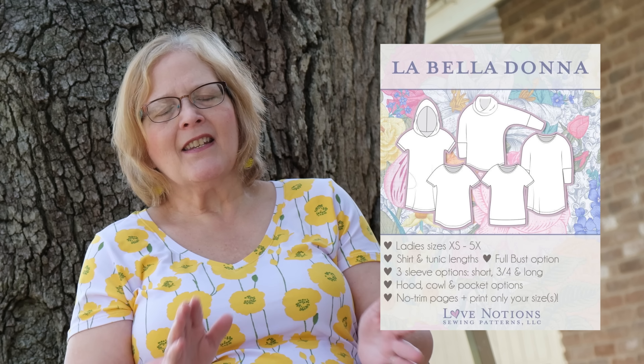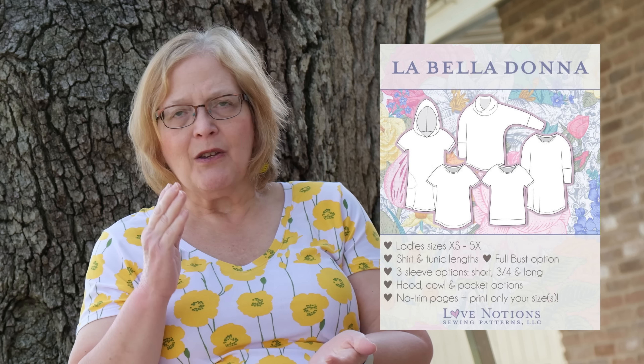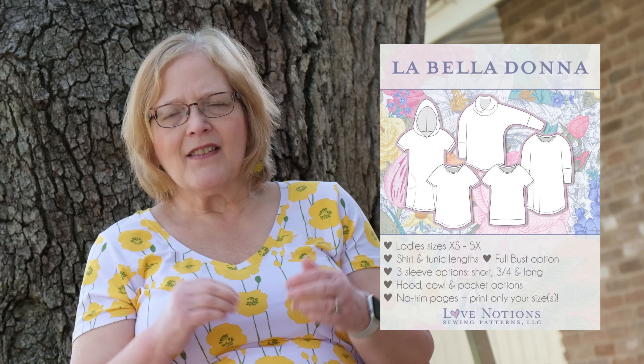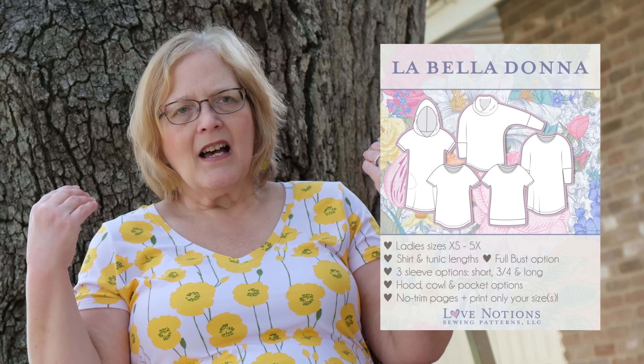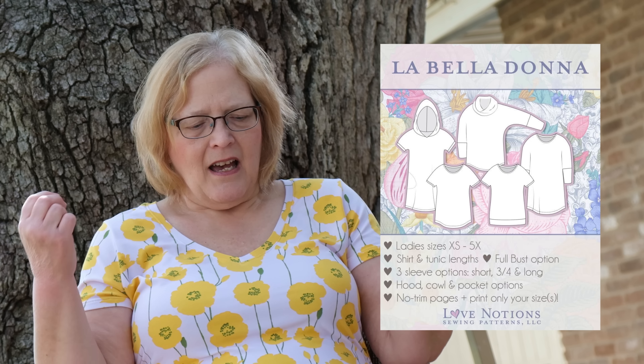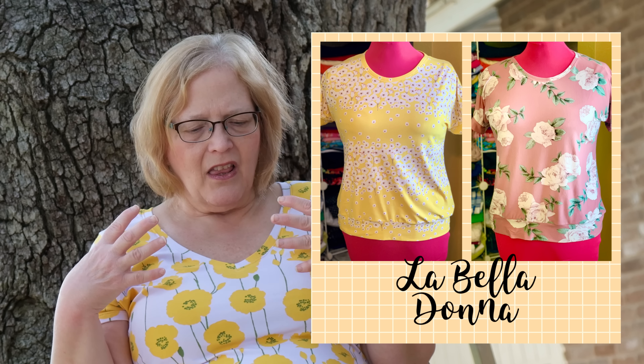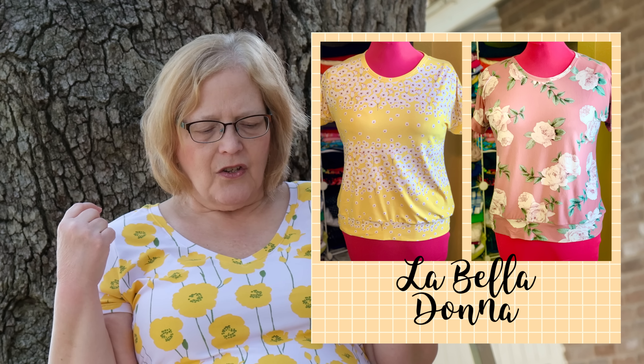The La Belladonna is another staple you need in your wardrobe. It comes in extra small to 5X. It's essentially a dolman style tee, slightly oversized but a really nice fit. You can do a hood or a shawl collar. It comes in shirt and tunic length with a full bust option.